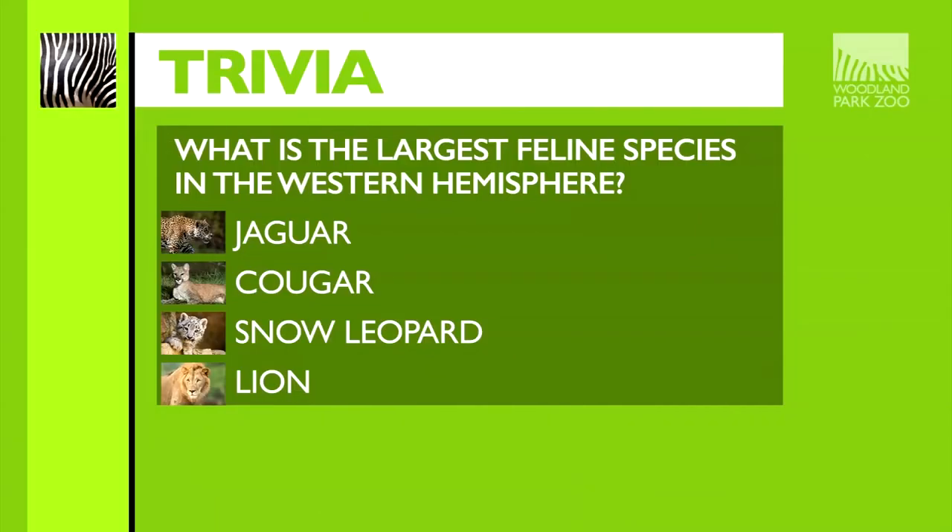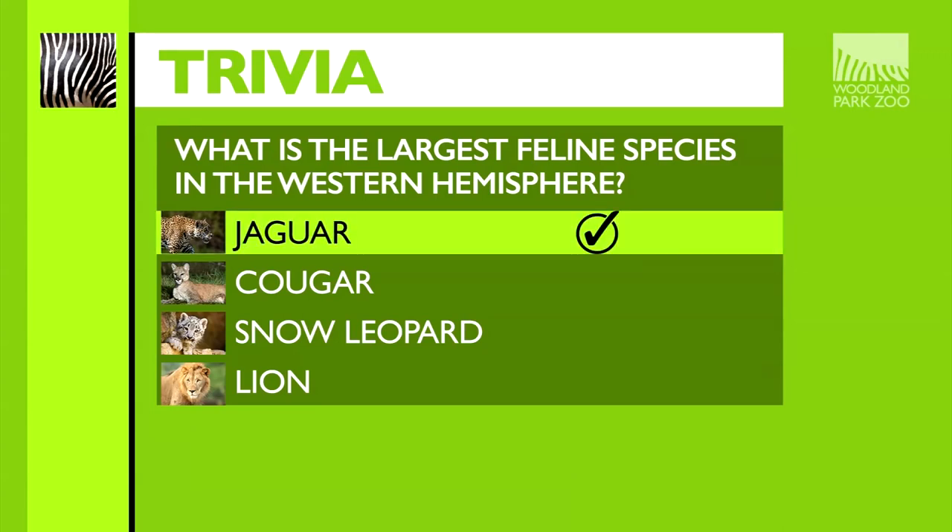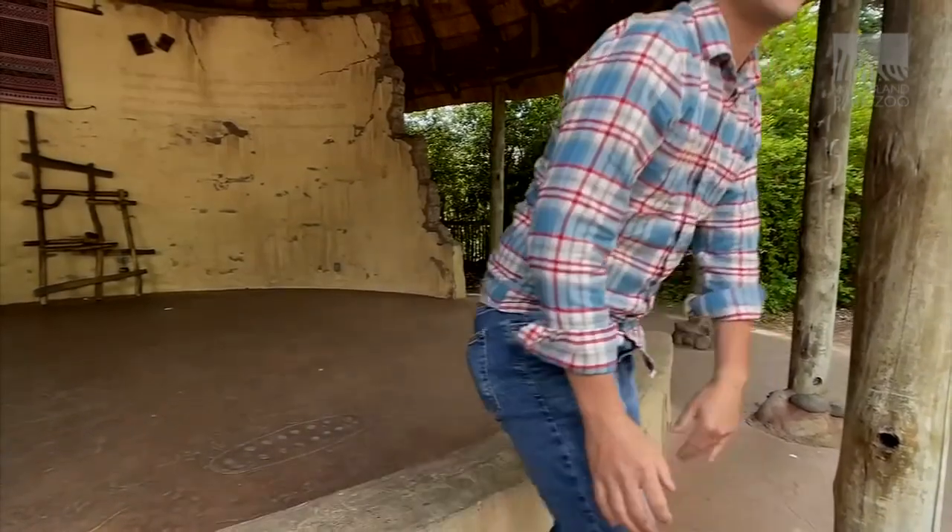We've put on a lot of miles on these shoes today. The trivia question: what is the largest feline species in the Western Hemisphere? If you guessed the jaguar, you get today's gold star. We actually spent some time with Fitz today, weighing in at over 120 pounds — that big cat is impressive. We're going to be coming back with an episode about animal care going all the way from infant to geriatric. For now, I'm Matthew Smith, and this has been your Look Inside the Woodland Park Zoo.